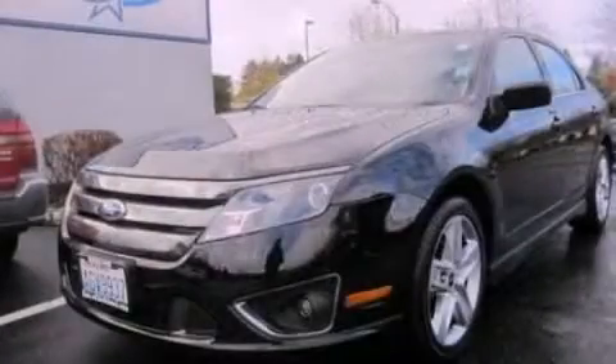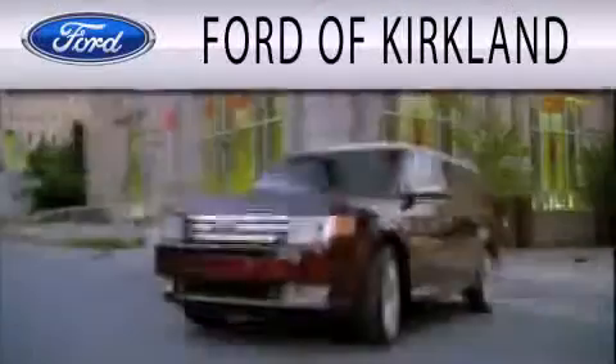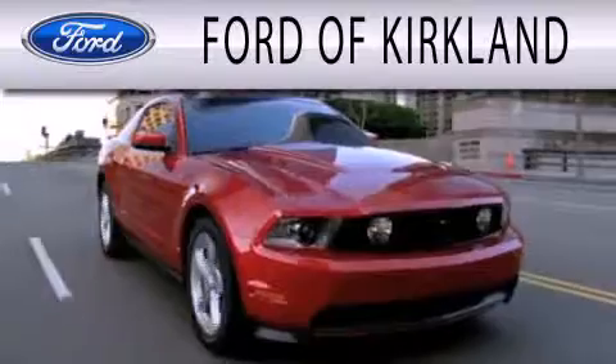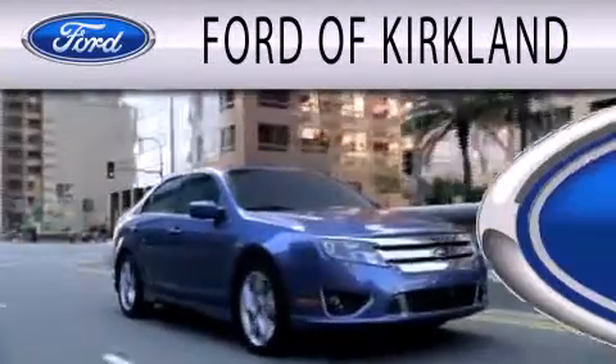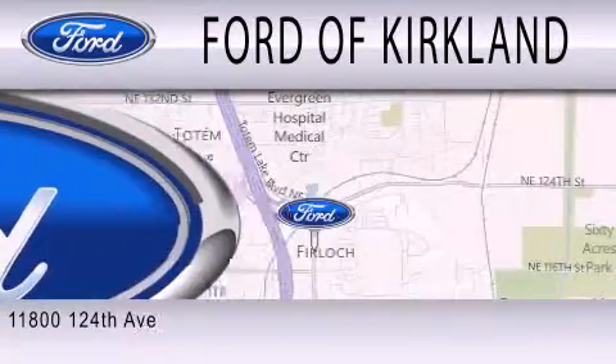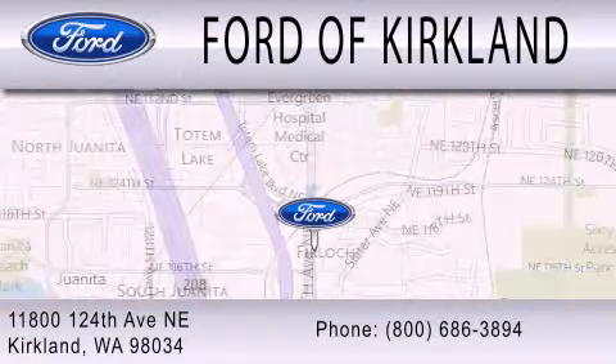This vehicle won't last long at this price — call and arrange a test drive now. Ford of Kirkland is dedicated to doing everything possible to ensure that the experience you have selecting your next vehicle is as pleasant as possible. We are located at 11800 124th Avenue NE in Kirkland.